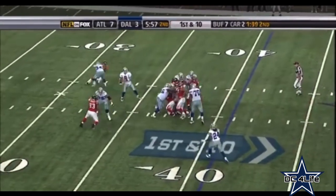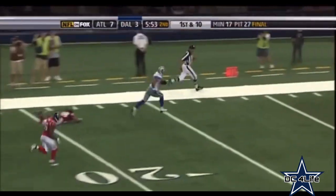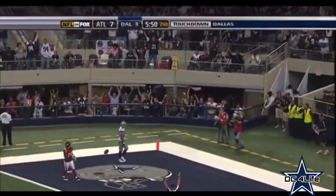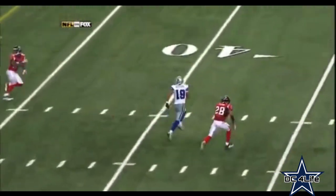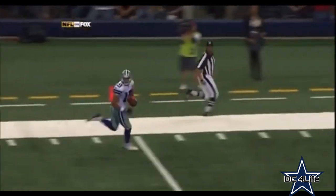Romo drops on first down. Great protection and looking for the home run ball. It is caught by Miles Austin — the home run ball. They block it up and then you've got Miles Austin in the slot who just runs a deep crossing post route, runs away from the defender.